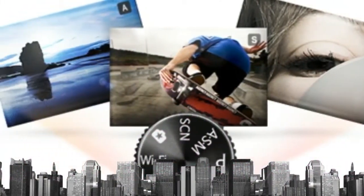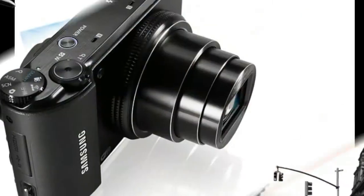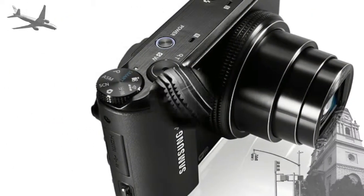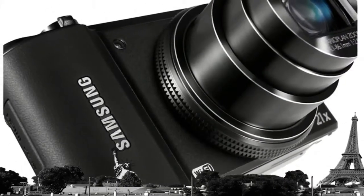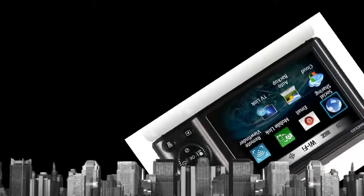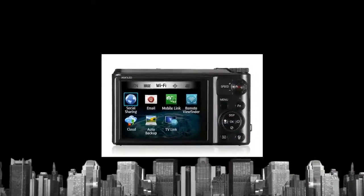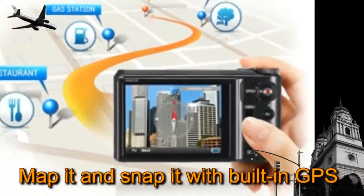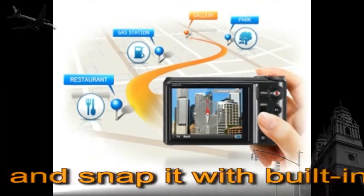Full manual mode gives you the ability to take complete control and capture photos exactly as you want them to be. Aperture priority and shutter priority settings let you experiment with shutter speeds and depth of field, so you can shoot fast-moving images in low light. Your creativity counts most.